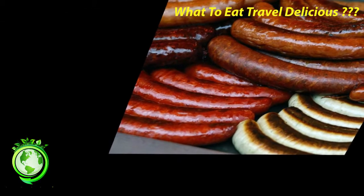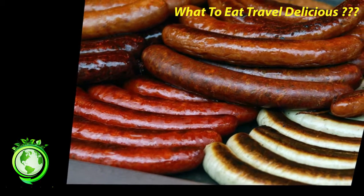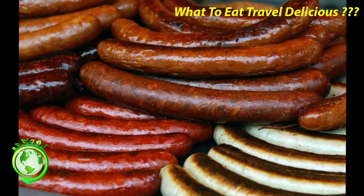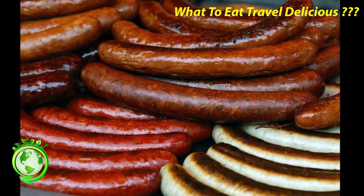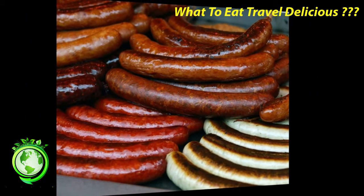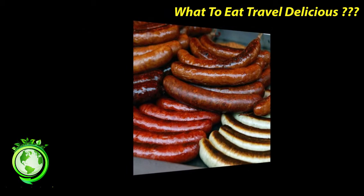Saucisse de Morteau: this is a smoked sausage that comes from the region of Franche-Comté in the eastern part of France. Its production is governed by an IGP — Indication Géographique Protégée — meaning that to be labeled a Saucisse de Morteau, the sausage must be made in a certain fashion. Usually sold uncooked, it should be simmered in water starting with cold water so that it heats up gently. It is easily recognized by the small piece of wood, called a cheville, used to close it on one end.